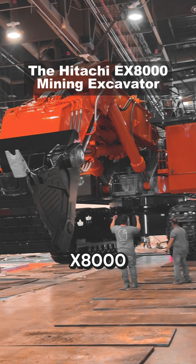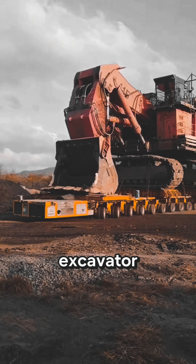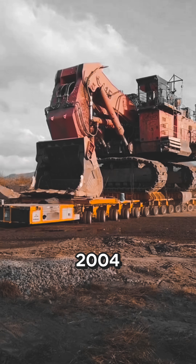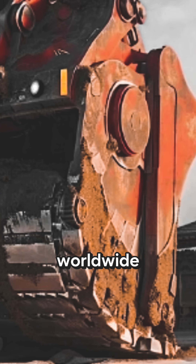Let's talk about a monstrous mining machine, the EX-8000. The Hitachi EX-8000 is a ginormous excavator. It came out in 2004 and the first unit was delivered to a Canadian mine. It has since meant an incredible success worldwide.